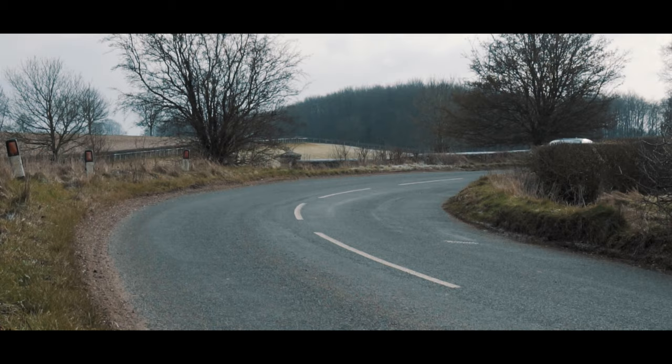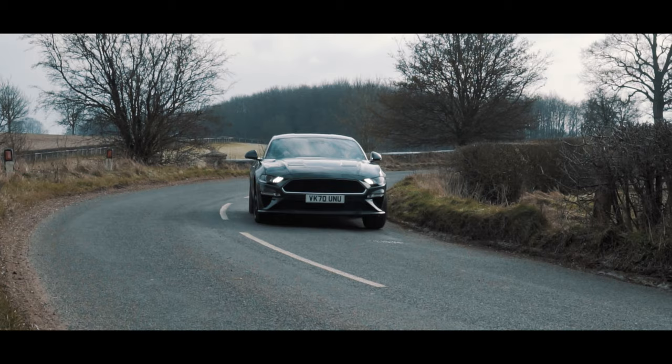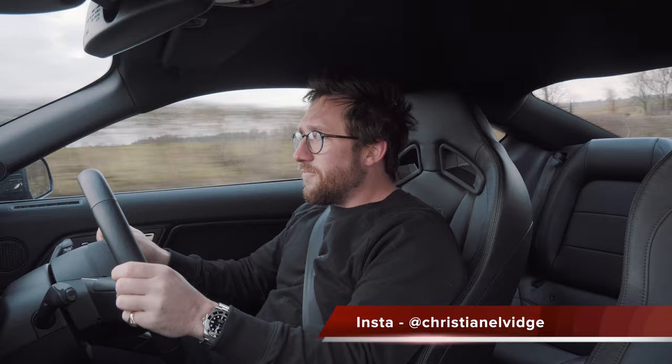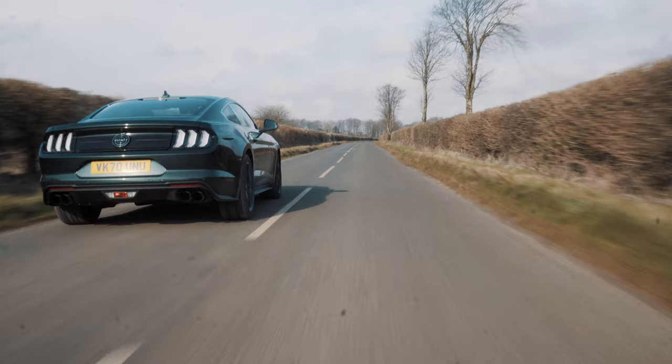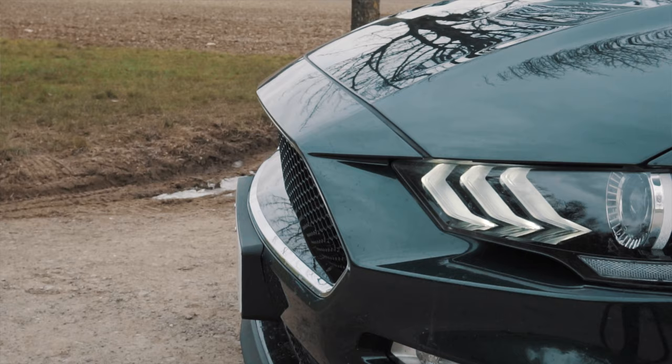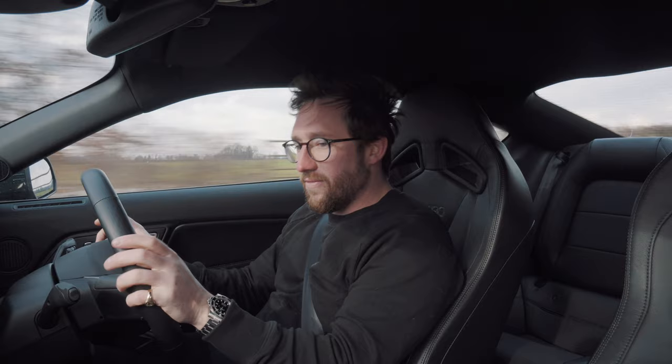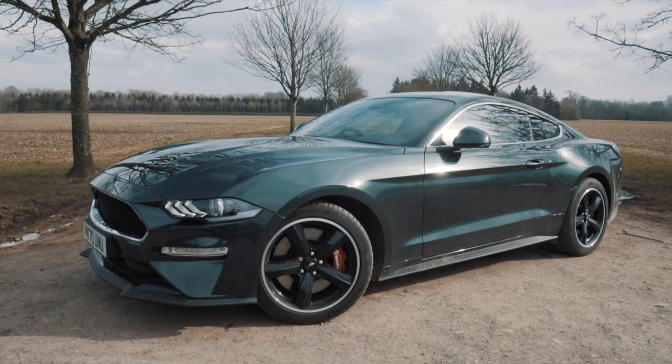This week something a little bit different - big, brash, bold and American. Today we are in a Bullitt Mustang. As we all know from the famous Steve McQueen film Bullitt, there's a very famous car chase, and this is a bit of a homage to that car. It's the same colour, it's got the same styling cues, no badge on the front - it's a really really special car.